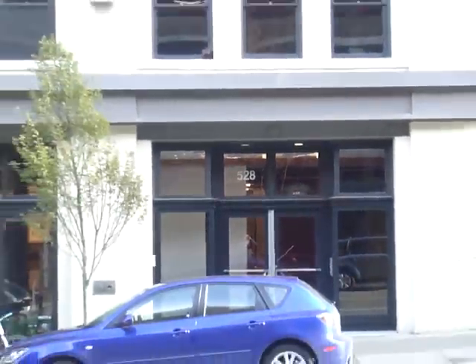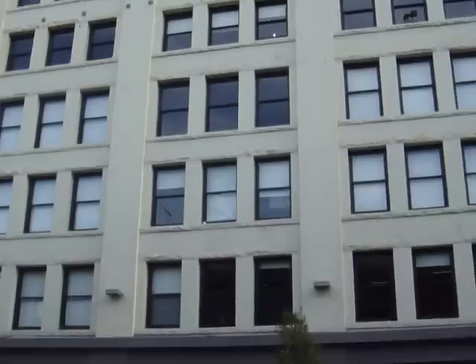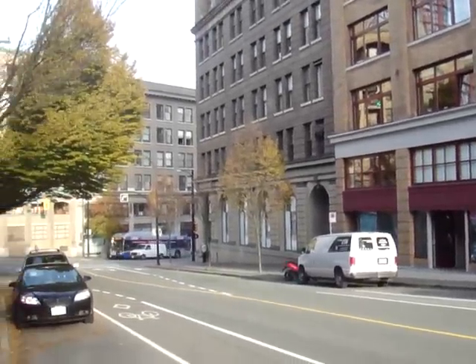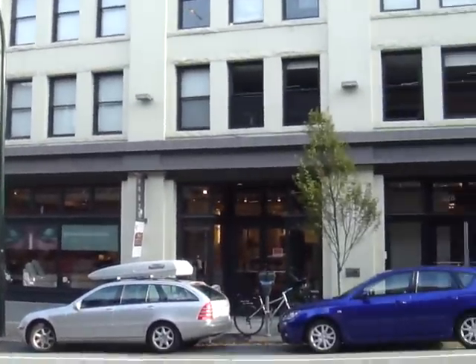Welcome to 528 Beattie Street. These are the Bowman Lofts — an extremely popular heritage conversion building. This is the third building south off of West Pender Street, up Beattie. The Vancouver Sun Building, 518 Beattie, and then Bowman Lofts here at 528.